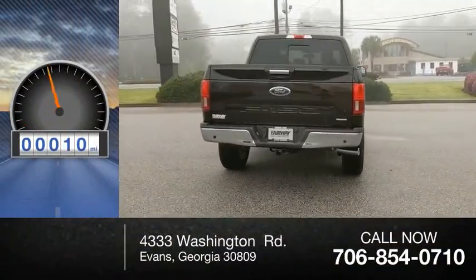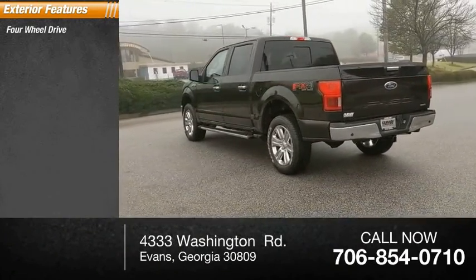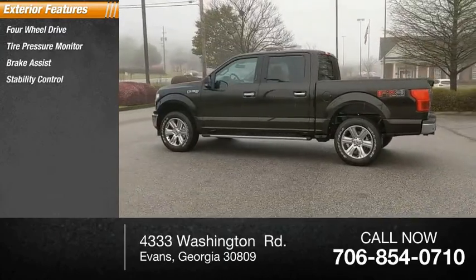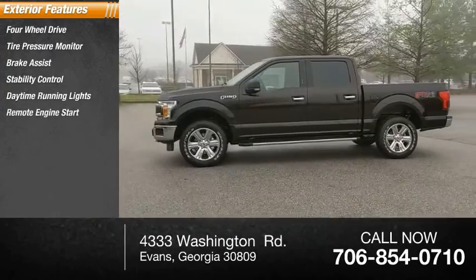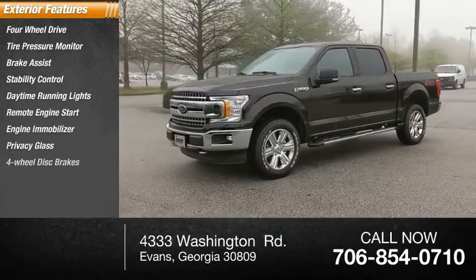This vehicle has less than 100 miles. Here are some of this vehicle's great options: four-wheel drive, tire pressure monitor, brake assist, stability control, daytime running lights, remote engine start, engine immobilizer, privacy glass, four-wheel disc brakes, fog lamps.